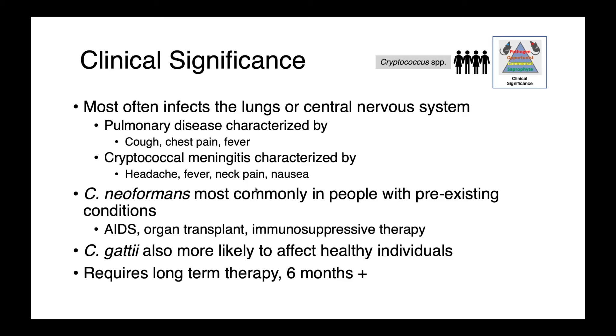Cryptococcus neoformans is most commonly identified in people who have pre-existing conditions — it seems to be less virulent, less able to cause disease unless you have a reason to get sick, such as AIDS patients, organ transplant recipients, or those on other immunosuppressive therapies. Cryptococcus gaddii is more likely to affect otherwise healthy individuals, and just like treating cats, treatment requires long-term therapy — oftentimes greater than six months.